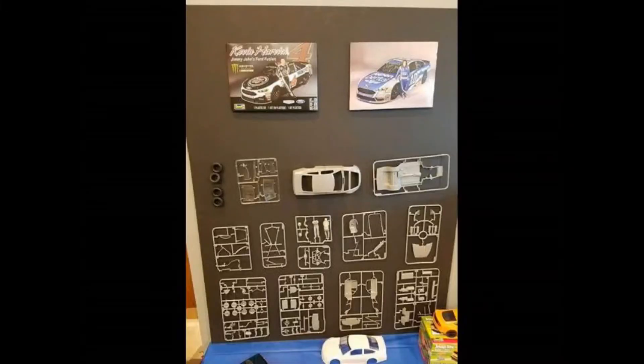Revell was on hand at Milwaukee NNL this weekend and they did bring the NASCAR kits with them to put on display. You can see their NASCAR display — in the top left you have Kevin Harvick's box art, and on the right-hand side you see Danica Patrick's, though her box art hasn't been completed yet. Down below you see about 10 parts trees for the solid plastic and one clear parts tree, plus your chassis, body, and tires. Overall, looks pretty good.